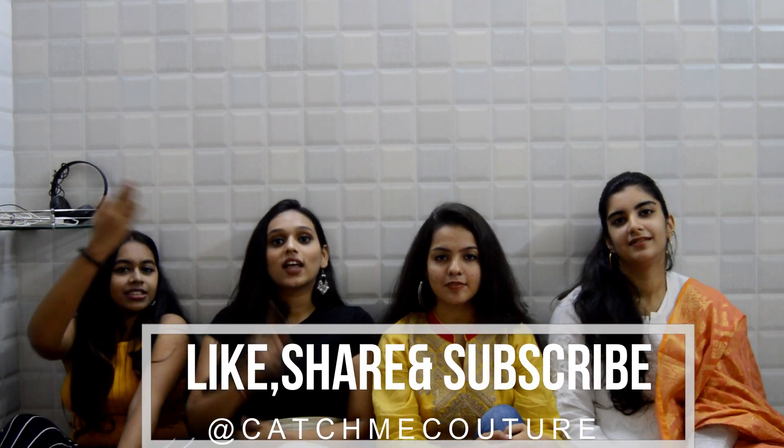So guys, if you liked our video, don't forget to give your feedback in the comment section below. Also, don't forget to like, share, and subscribe to our YouTube channel. Thank you!